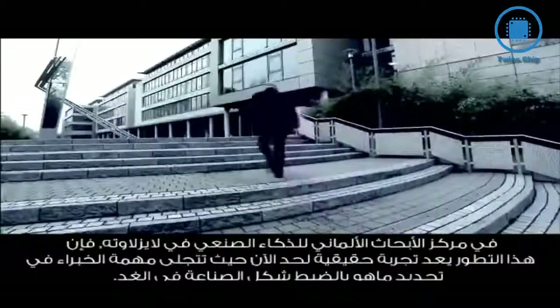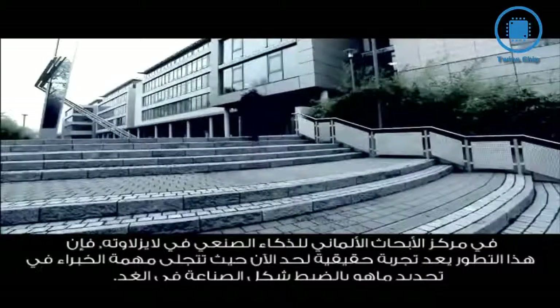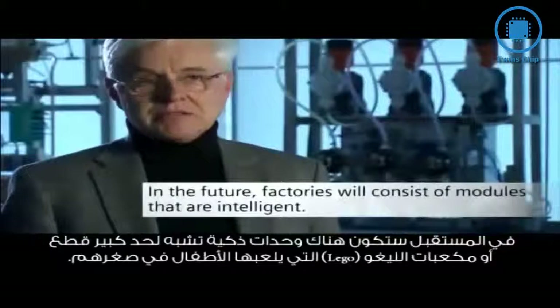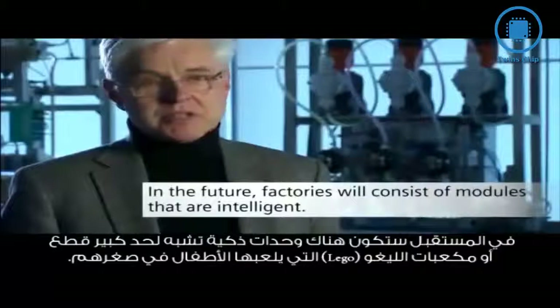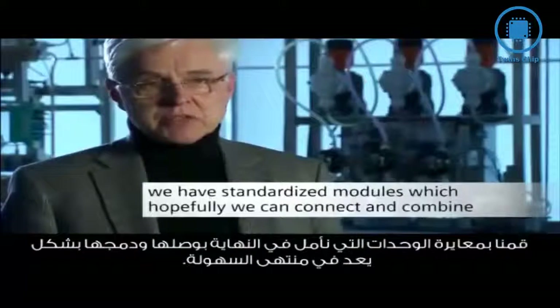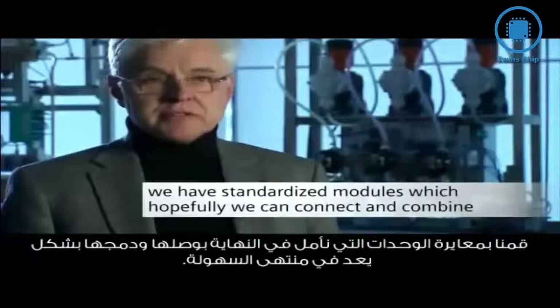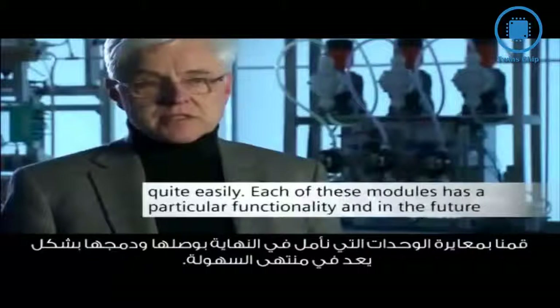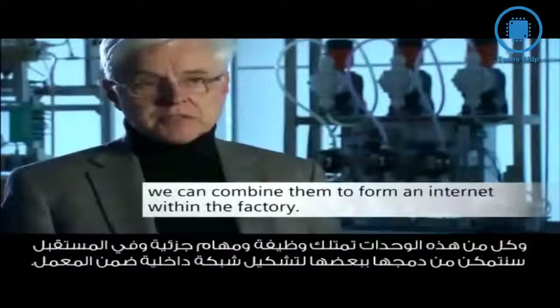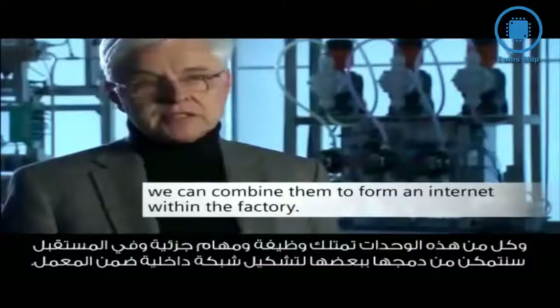Research is underway here into exactly what the industrial production of tomorrow will be like. Factories will consist of modules in the future — smart or intelligent building blocks, as one might call them. Comparing it to a world of Lego bricks: we have standardized modules that we can hopefully assemble relatively easily. Each of these modules has certain functionalities, and in the future we can combine them within a factory-internal internet.